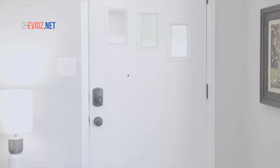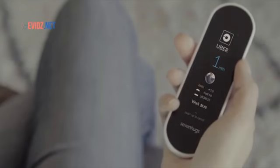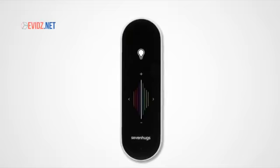We have also integrated your favorite services. You can point at your door to order an Uber or at your window to check the weather. The possibilities are endless.